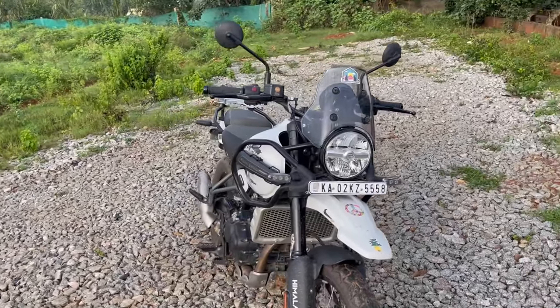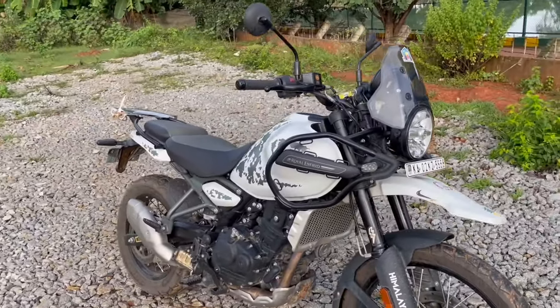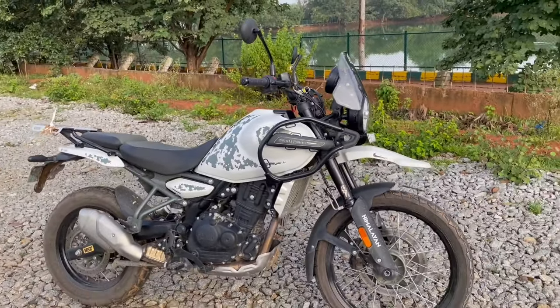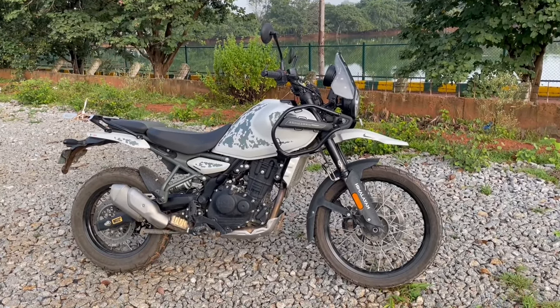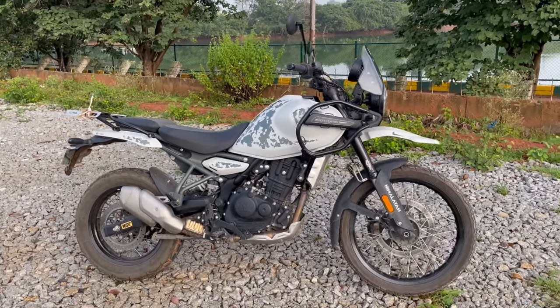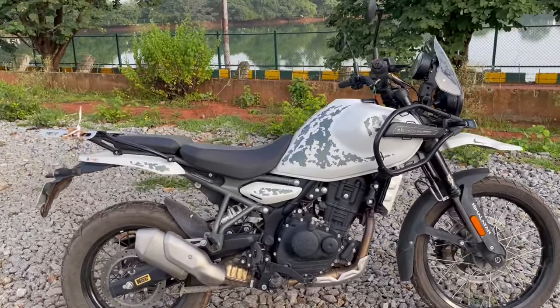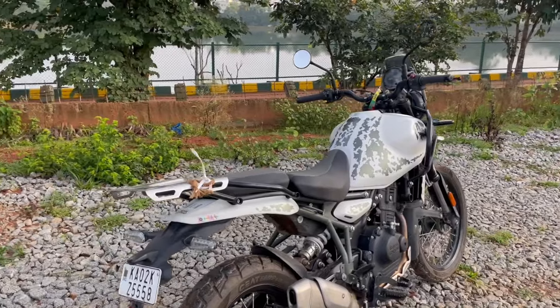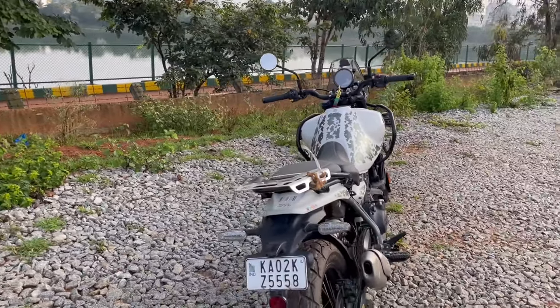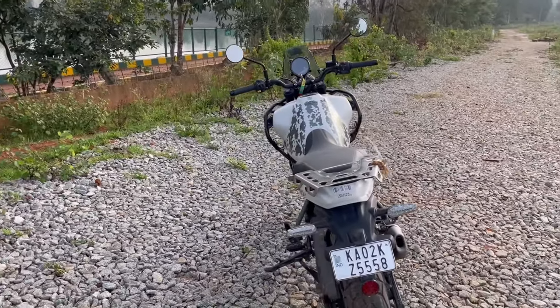So those are the things which I really appreciate about my motorcycle. What do you think about this bike? Do let me know in the comment section below. If you have any doubts or suggestions, do let me know. Thanks for watching — I'll catch you in my next video, peace out.